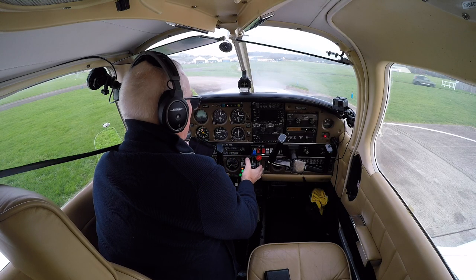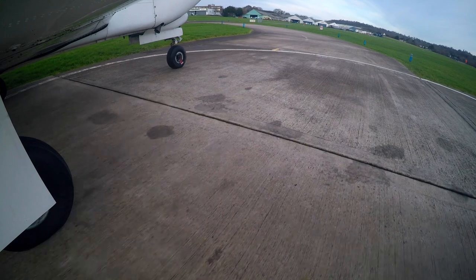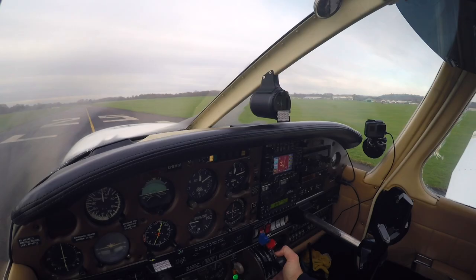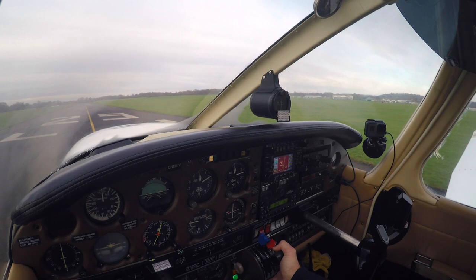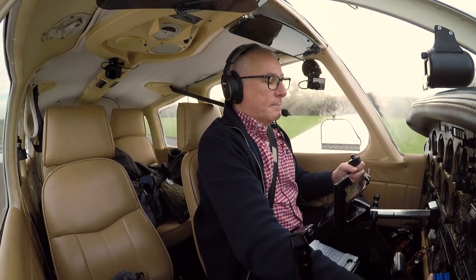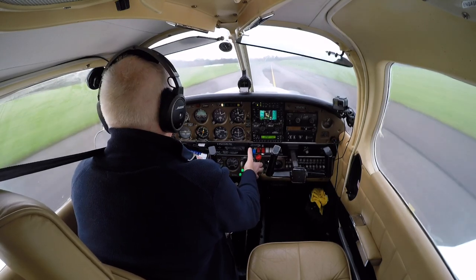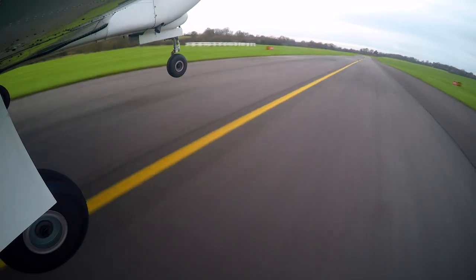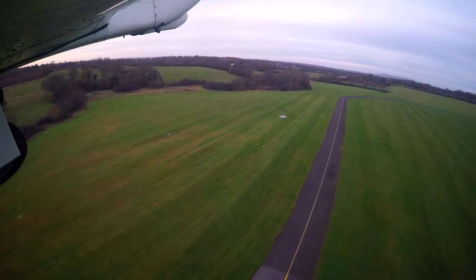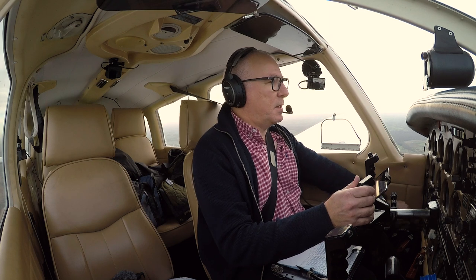Clear! T's and P's are in the green, airspeed is increasing. Clamps are up, gear's up, gear auto extension is enabled.